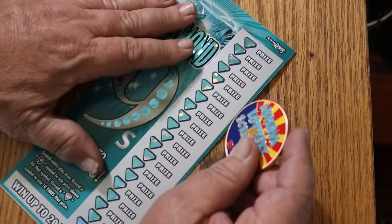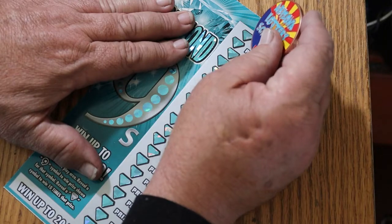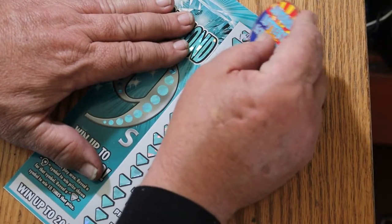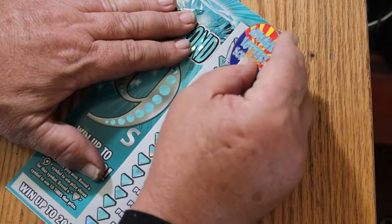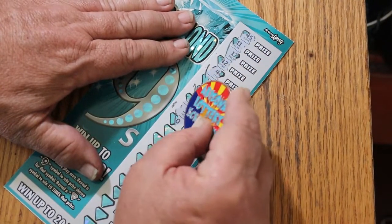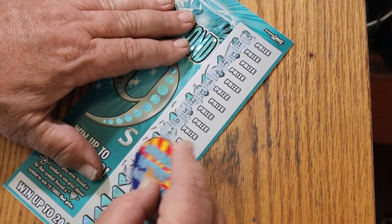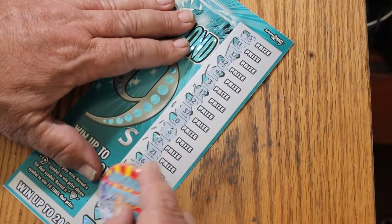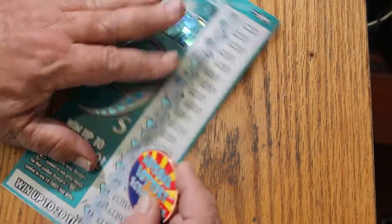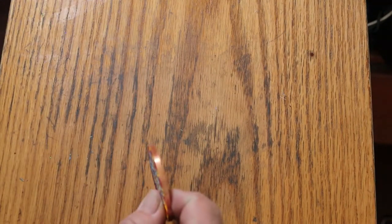Last one of these, then we move on to the fun ones — well, they're fun if we win, not so much when we lose. Nope, so far nothing. So we got essentially half back — $15 back on these. We essentially got book odds on three tickets.